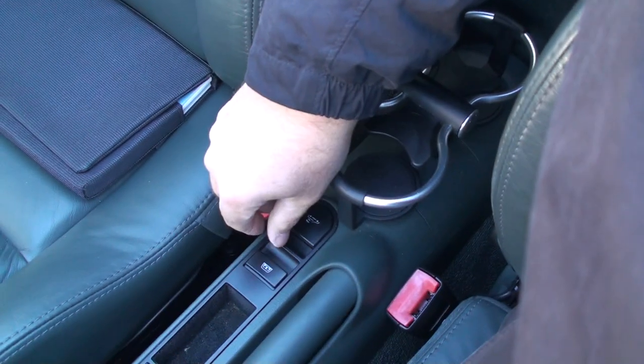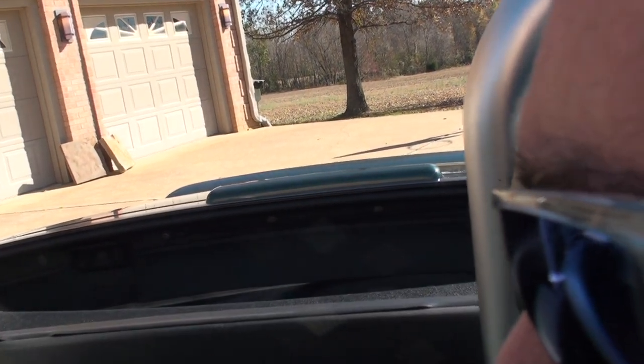This is how you control it right here. Pull it back down — there it goes.